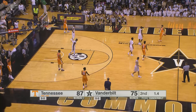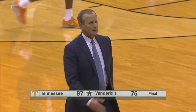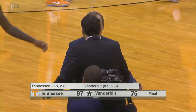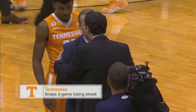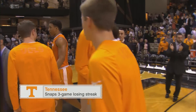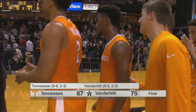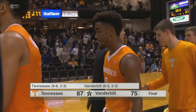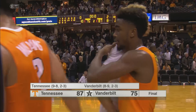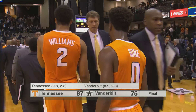The Vols are going to celebrate a big victory here in Music City tonight. What an offensive performance by this volunteer squad — shooting a season high 58.6% from the floor, 64% in the second half, as they slow down a high-powered Vanderbilt offense. Tennessee gets an important SEC road win, snaps a three-game SEC losing streak, and beats Vanderbilt tonight, 87-75.